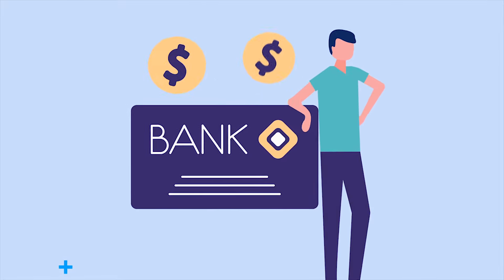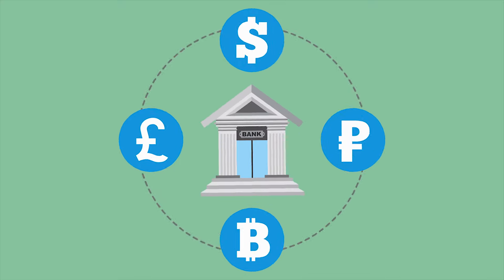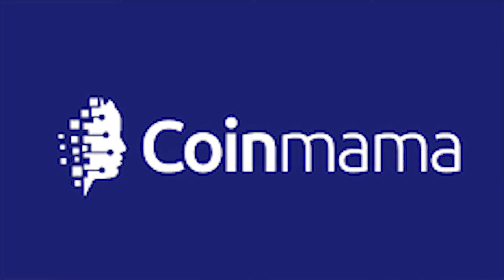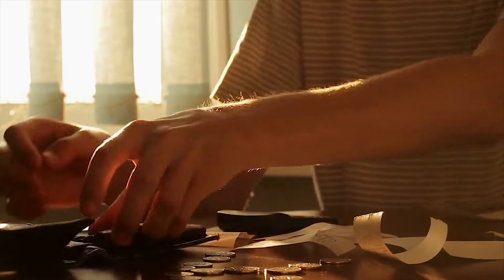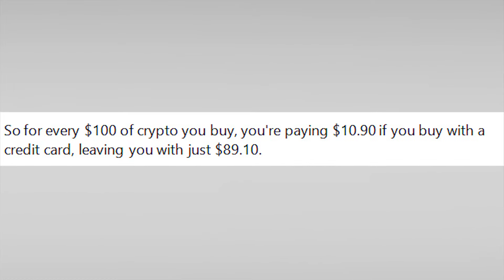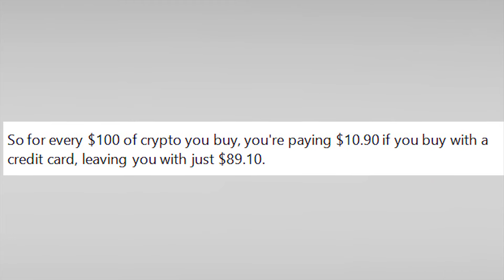Some credit card companies process cryptocurrency purchases differently. Coinmama, for instance, trades eight cryptocurrencies including Bitcoin. Coinmama requires a minimum $60 purchase and charges a transaction fee of 5.9% plus an additional 5% fee for credit card purchases. So for every $100 of crypto you buy, you're paying $10.90 if you buy with a credit card, leaving you with just $89.10 worth of crypto.